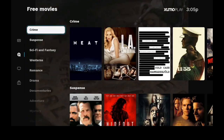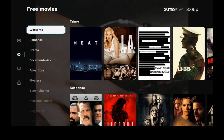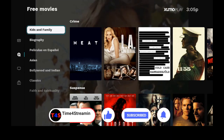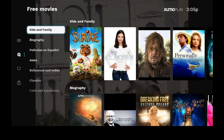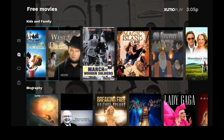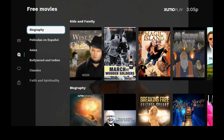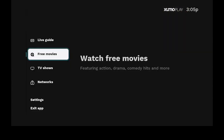Let's go ahead and click back. Kids and Family — let's check it out so the kids can watch something too. A lot of good things in here for the kids, like Pinocchio. Let's go ahead and click the back button. There's also biography, Asian, Bollywood, and classics. Let's go over to the left.